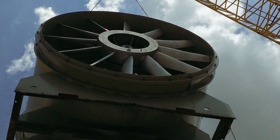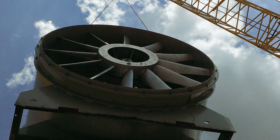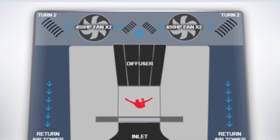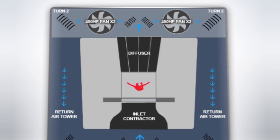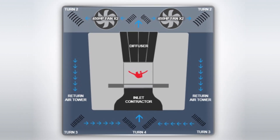Up above are four 400 horsepower fans that drive into the liquid cooled turning vanes, and they go down through the inlet contractor where the air is forced back up through the tunnel and then back up through the diffuser. So it's a closed loop system.